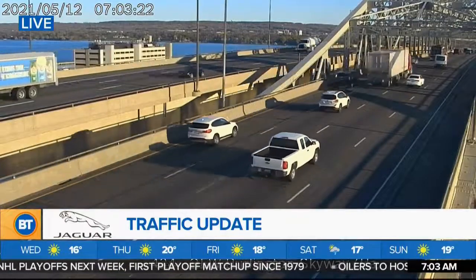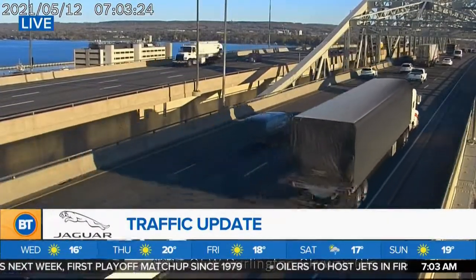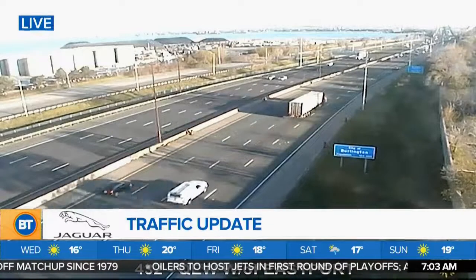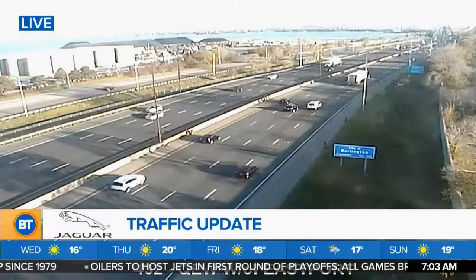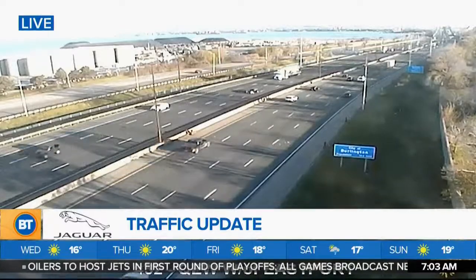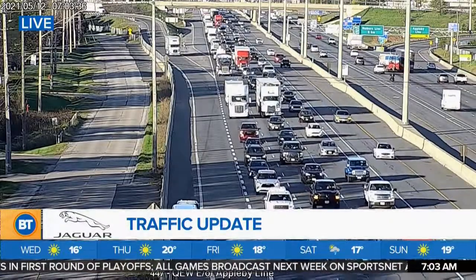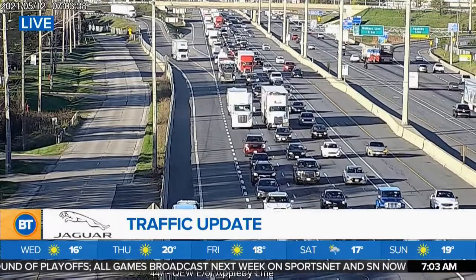Outside of that, the problem we had on the upside of the Burlington Skyway has cleared, which is great — things are moving well through this area. Actually it looks like it's all cleared, so I just have good news from this area. Talking about the QEW westbound approaching East Porter, it looks way better through this area right now, which is awesome.